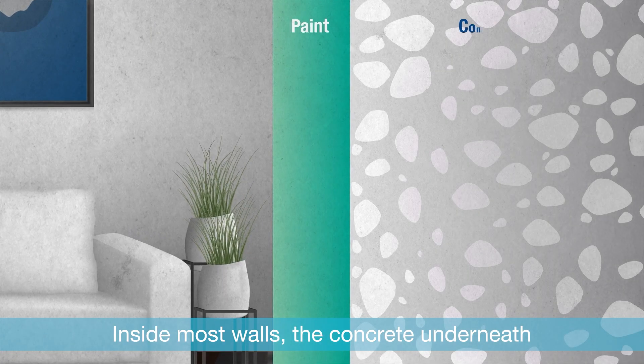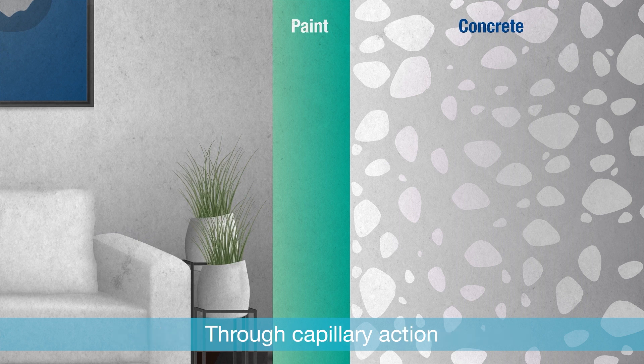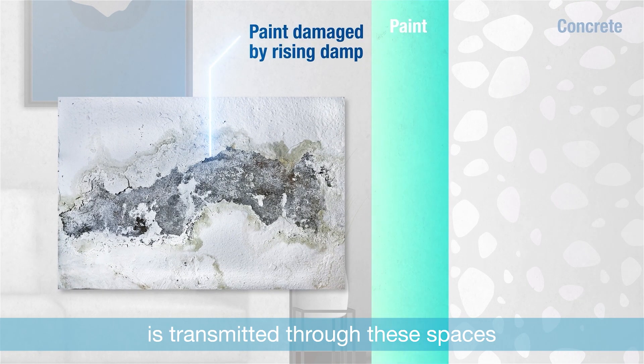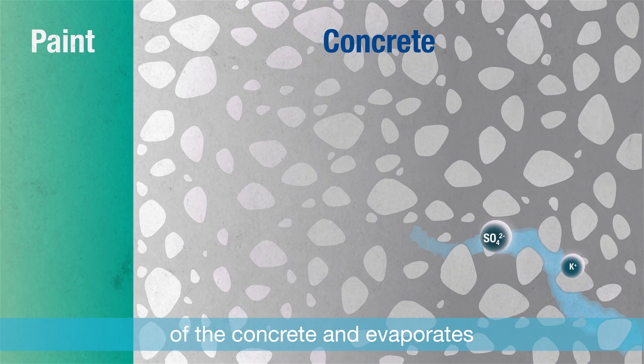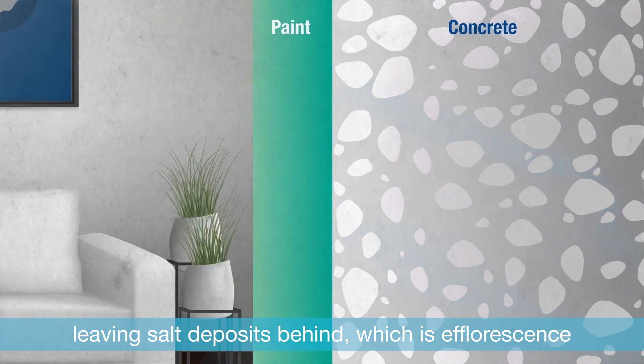Inside most walls, the concrete underneath is naturally filled with tiny pores and cracks. Through capillary action, water from the ground or leaked areas is transmitted through these spaces, which is so-called rising damp, bringing salt with it. The water moves to the surface of the concrete and evaporates, leaving salt deposits behind — which is efflorescence.